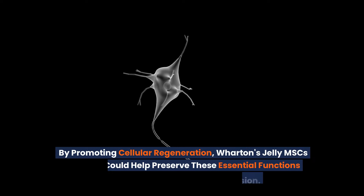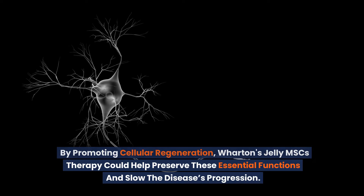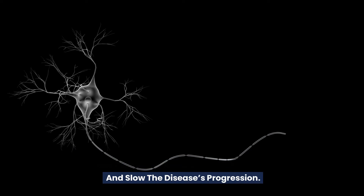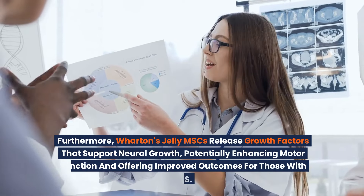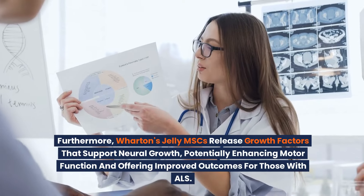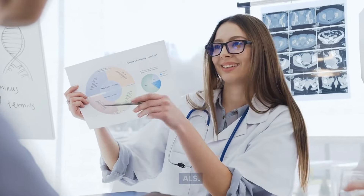By promoting cellular regeneration, Wharton's jelly MSCs therapy could help preserve these essential functions and slow the disease's progression. Furthermore, Wharton's jelly MSCs release growth factors that support neural growth, potentially enhancing motor function and offering improved outcomes for those with ALS.